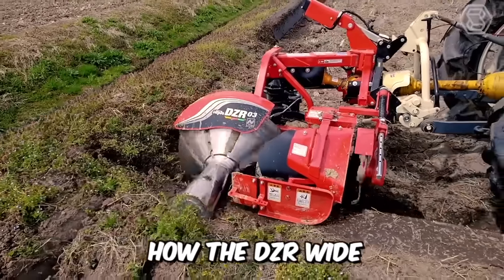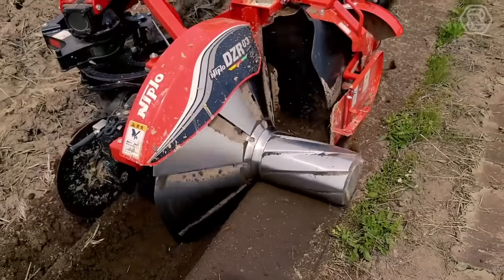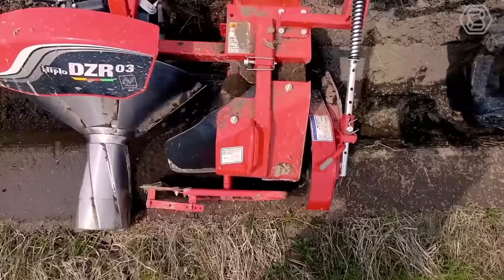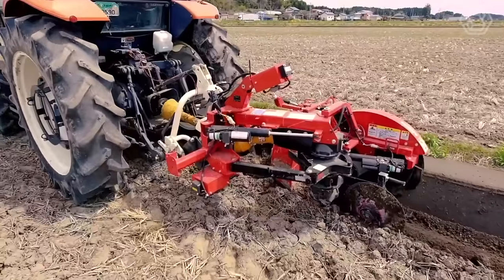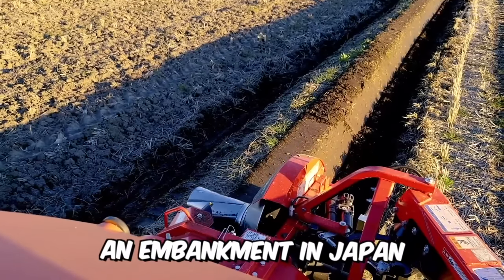Now you see how the DZR Wide from the Japanese company Nipplo works. In front of you is a unique agricultural machine being used to create a dam on a hilly rice field, in order to further build an embankment in Japan.